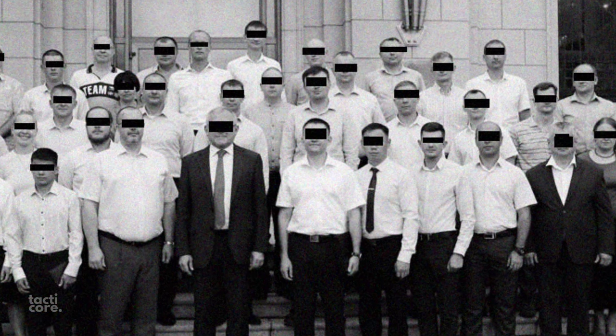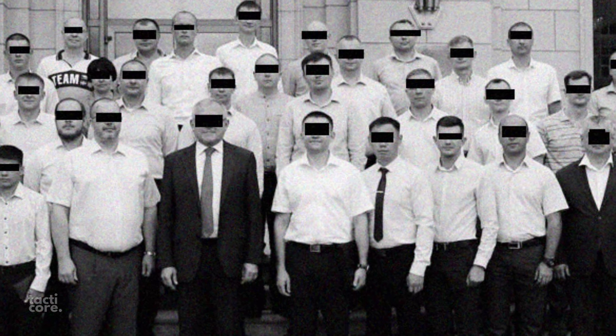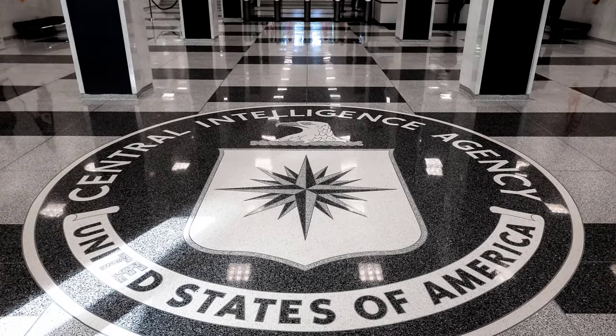Being too comfortable can be dangerous. It's probable that the Soviet embassy staff met a grim fate because they became too relaxed. Their carelessness led to the loss of their most important piece of technology to the CIA.